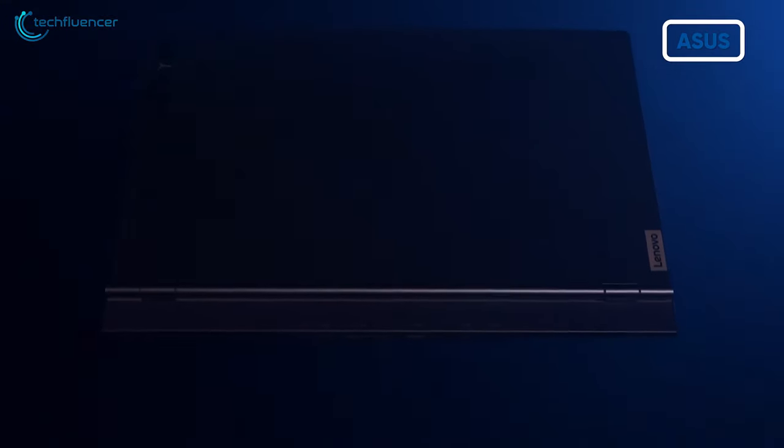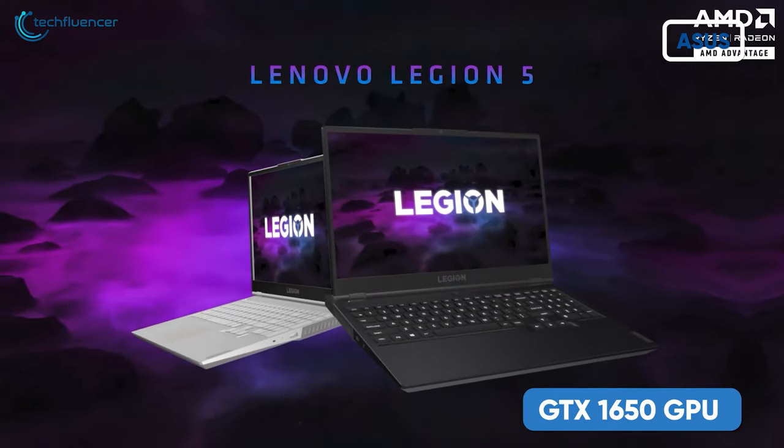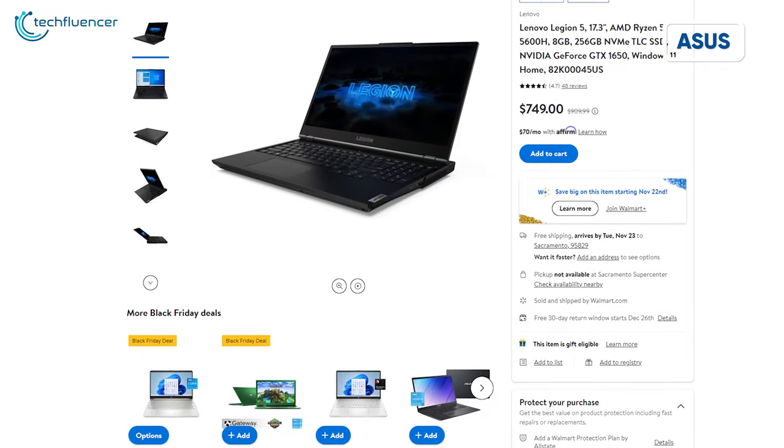Next, we have the Lenovo Legion 5 from their gaming lineup. It's also rocking a Ryzen 5 CPU along with 8GB RAM, 256GB SSD, GTX 1650 GPU, and a fast and fluid 144Hz 17.3-inch display. This laptop is available at Walmart for just $749.